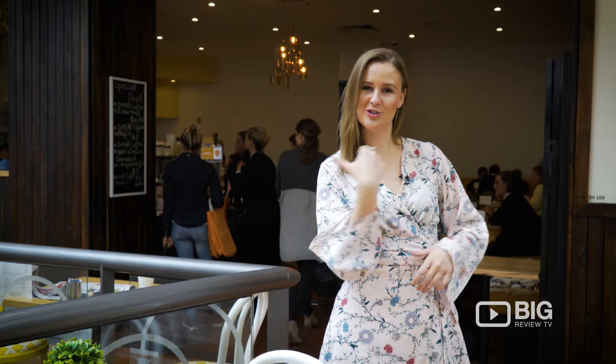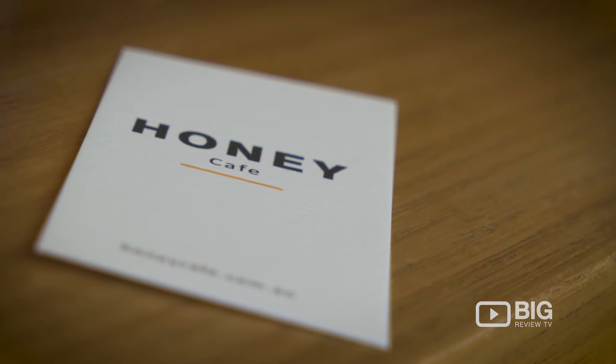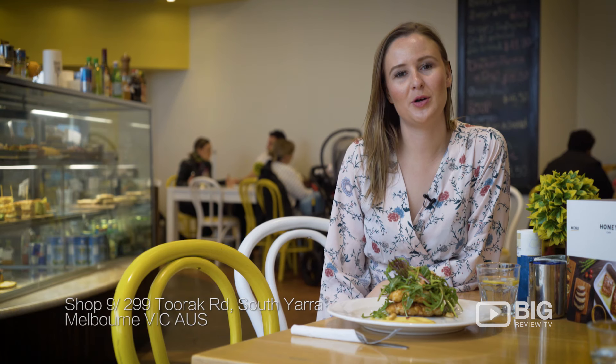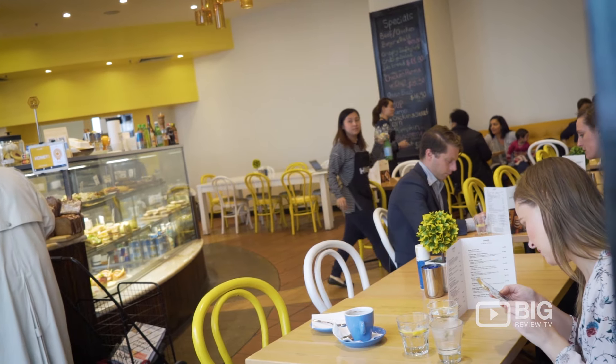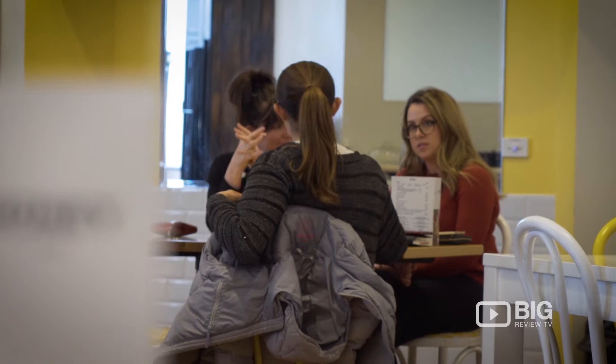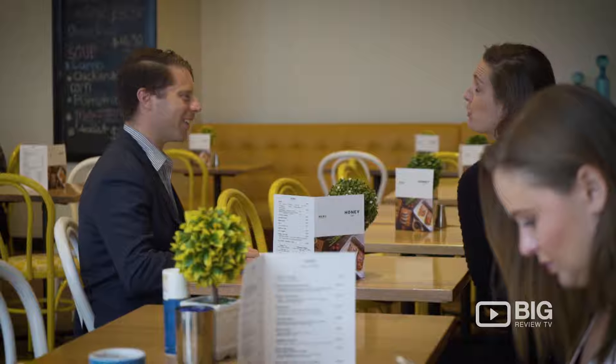Hidden inside the Como Centre is this little gem behind me. Deep inside the Como building, you will find this gorgeous little cafe. It's a nice little change, tucked away from the hustle and bustle of Chapel Street and Toorak Road. And I'm loving all the yellow decor — it's making me feel very happy and very summery indeed.